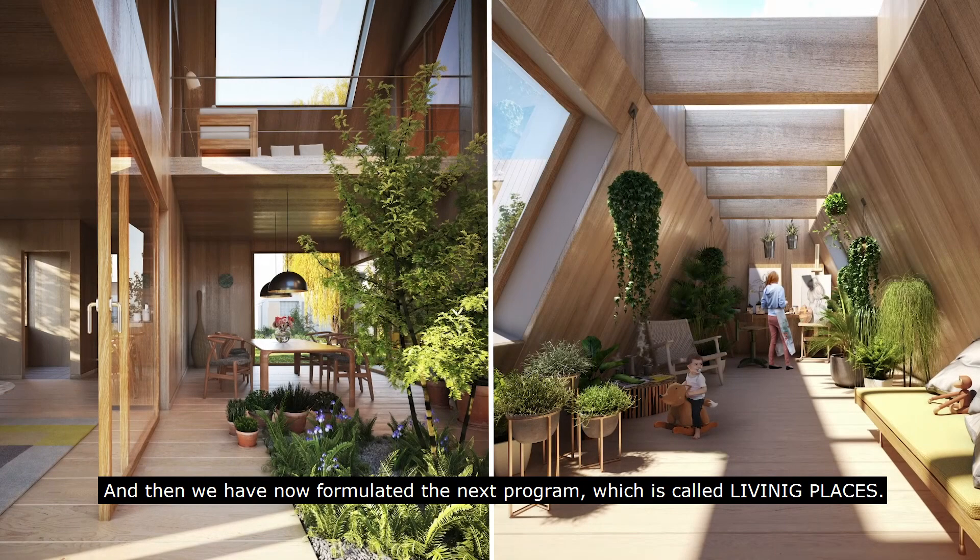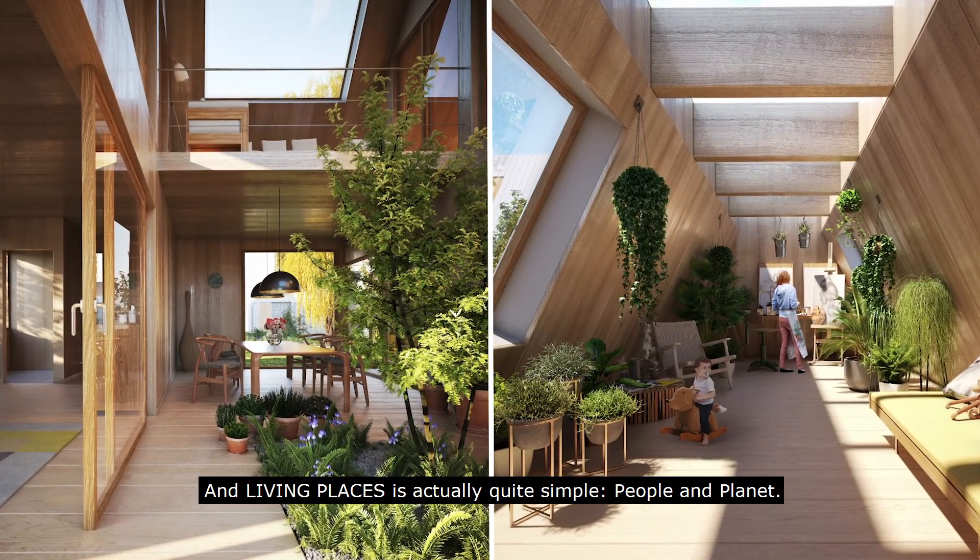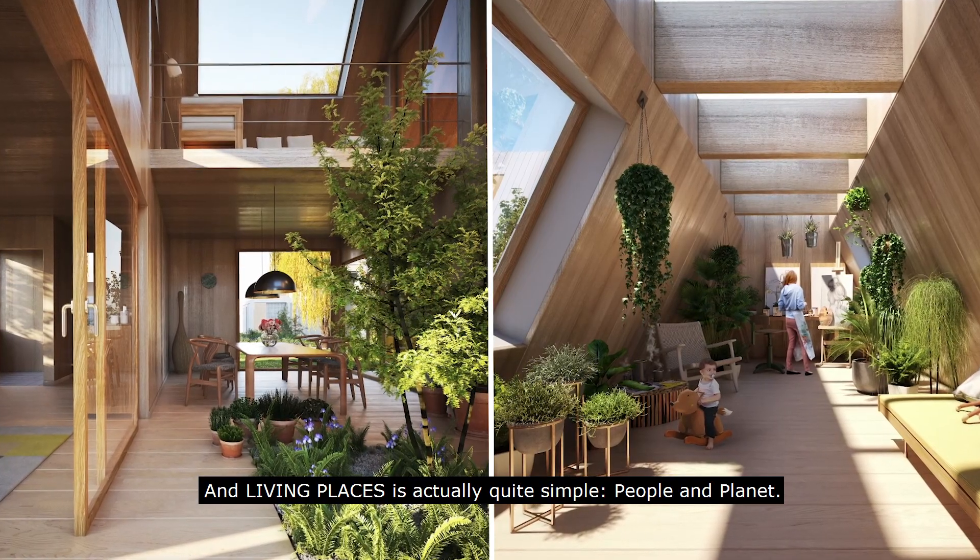Und dann haben wir jetzt das nächste Programm formuliert, das heißt Lebensräume. Lebensräume ist eigentlich ganz einfach: People and Planet.